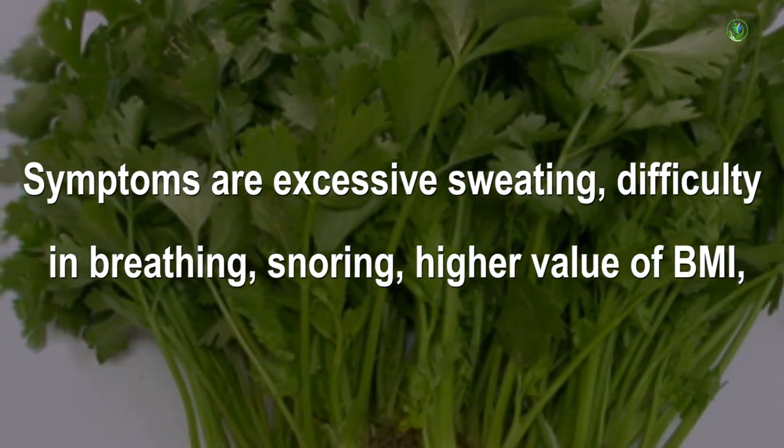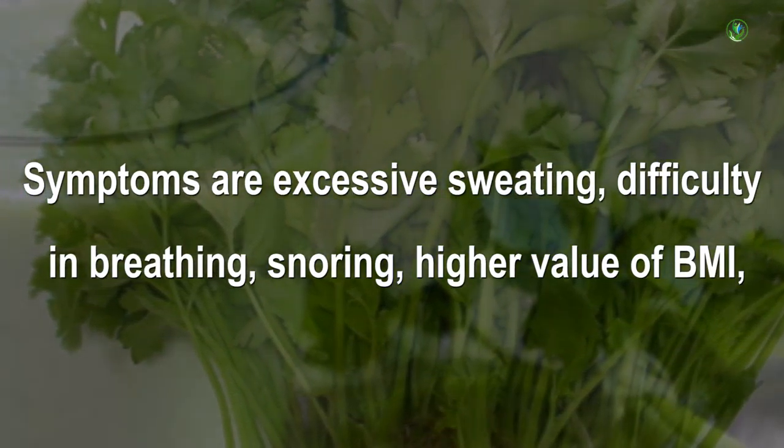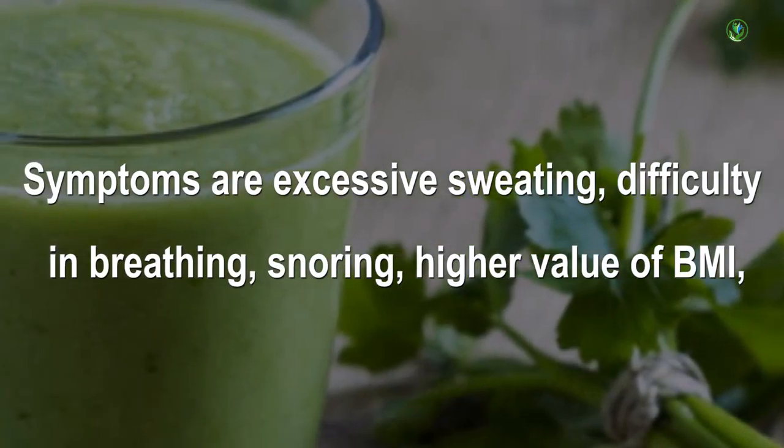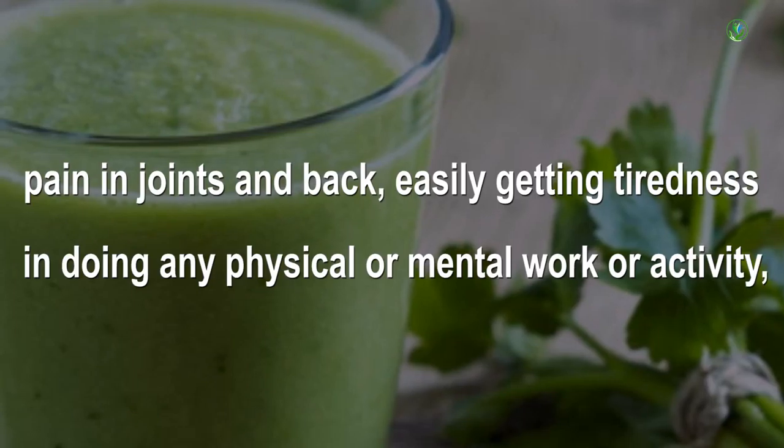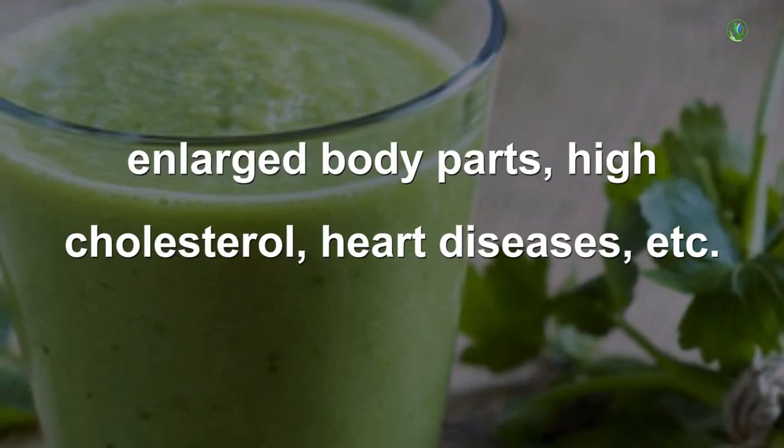Symptoms are excessive sweating, difficulty in breathing, snoring, higher value of BMI, pain in joints and back, easily getting tiredness in doing any physical or mental work or activity, enlarged body parts, high cholesterol, heart diseases, etc.